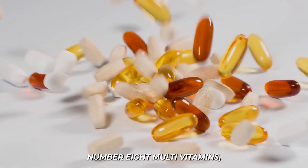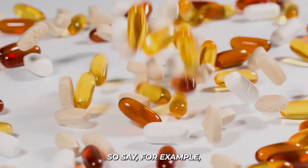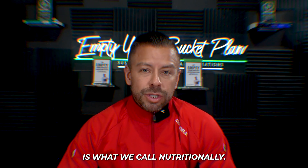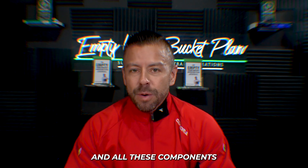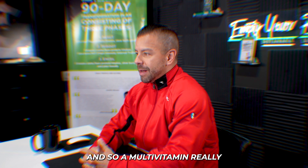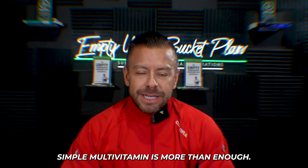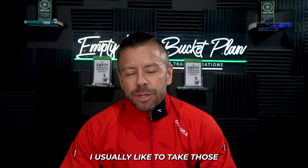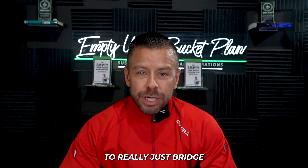Number eight: multivitamins. Multivitamins help bridge potential nutritional gaps. Most food is what we call nutritionally bankrupt because of the way we farm, cooking methods, and all these components that strip nutrient density out of food. A simple men's or women's multivitamin is more than enough — one a day, taken with breakfast — and it's a great way to bridge that gap in your diet.